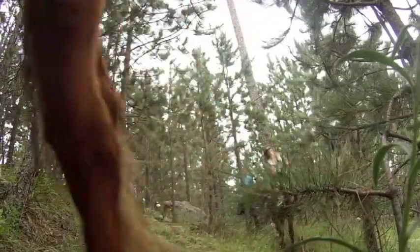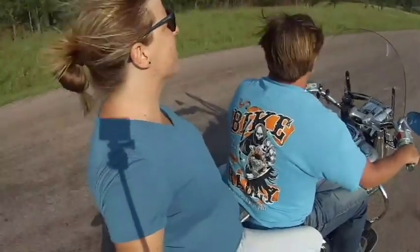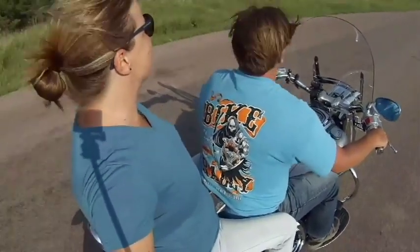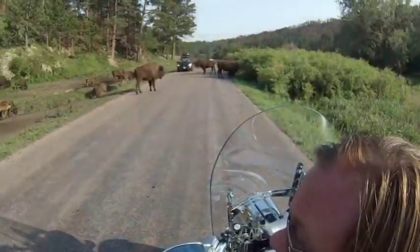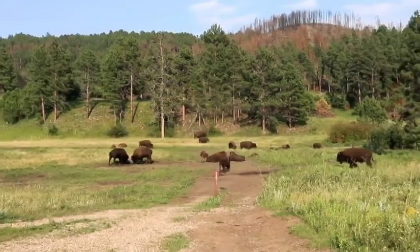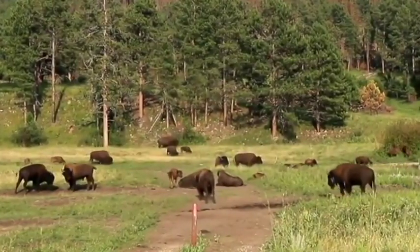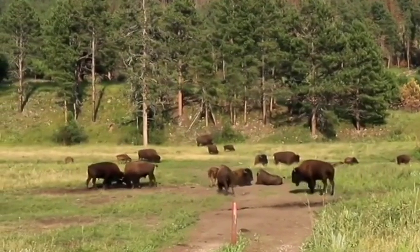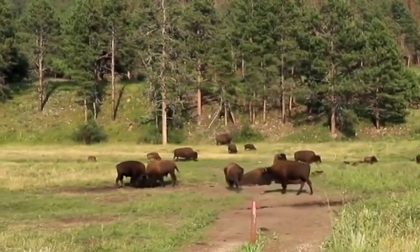The much anticipated number 1: you have to do the Custer State Park Wildlife Loop. It's an amazing place that has wild buffalo roaming the streets. Along with that, they even have donkeys that you can feed carrots and apples to, so stop by that store and grab some treats for the donkeys.